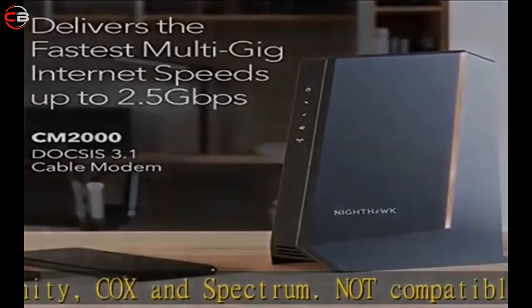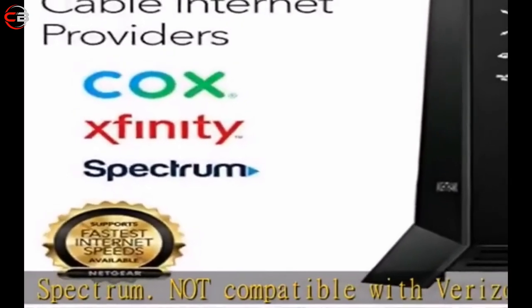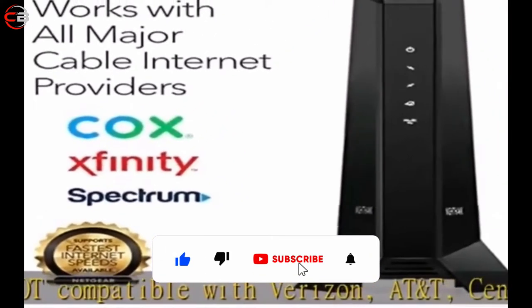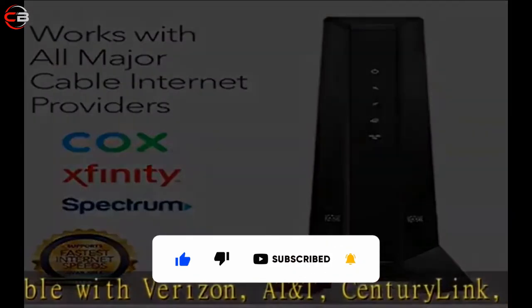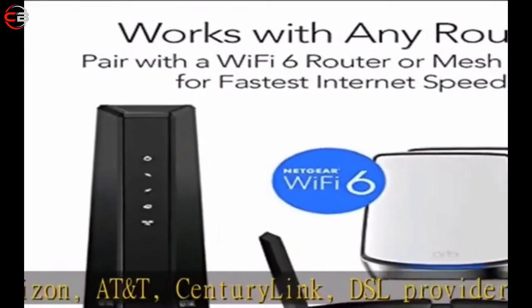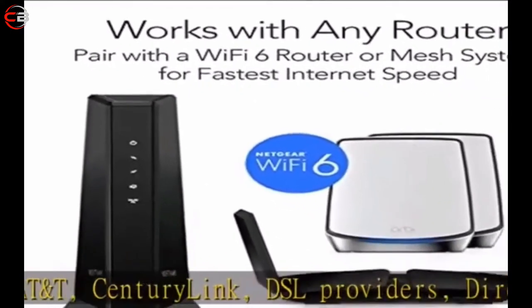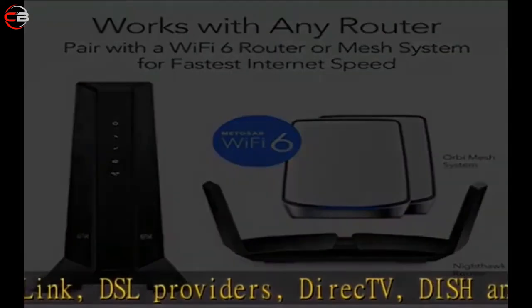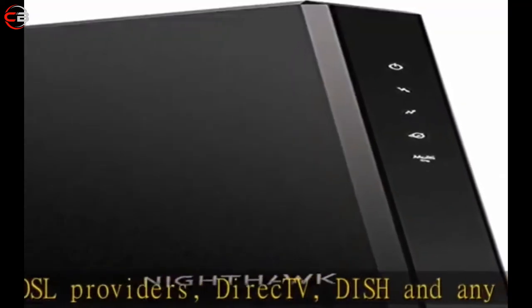Not compatible with Verizon, AT&T, CenturyLink, DSL providers, DirecTV, DISH, or any bundled voice service. Works with any Wi-Fi router, best with Wi-Fi 6. Connect any Wi-Fi router to this modem's Ethernet port to support all your wireless devices. For the fastest internet, connect to a Netgear Wi-Fi 6 router or Orbi Mesh system.